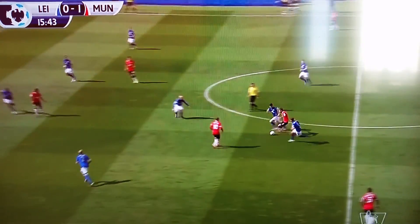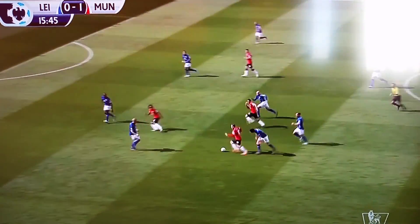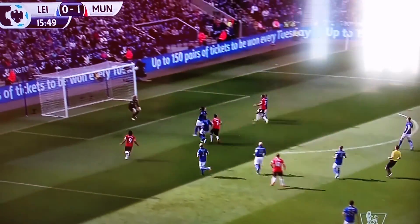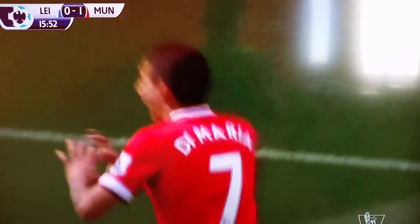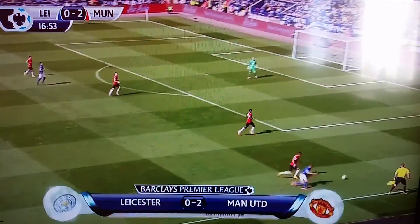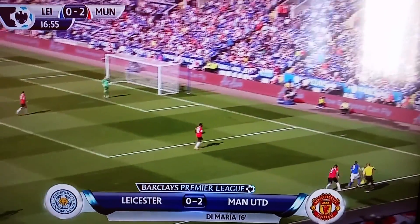Three minutes later, United looking for more. Angel Di Maria starts the play to Rooney. Watch Rooney's little ball through the middle to Di Maria — and watch the finish. Looks like it's caught in his feet, but he still chips him. That's amazing because he's improvised, adjusted his feet, and managed to chip the goalkeeper. Brilliant. That's what they paid for.